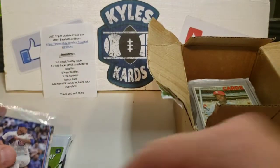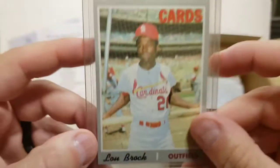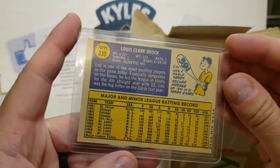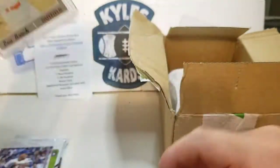We have a Lou Brock — 1970 Topps Lou Brock. Beautiful card in there, nice Hall of Famer, unfortunately passed away recently.